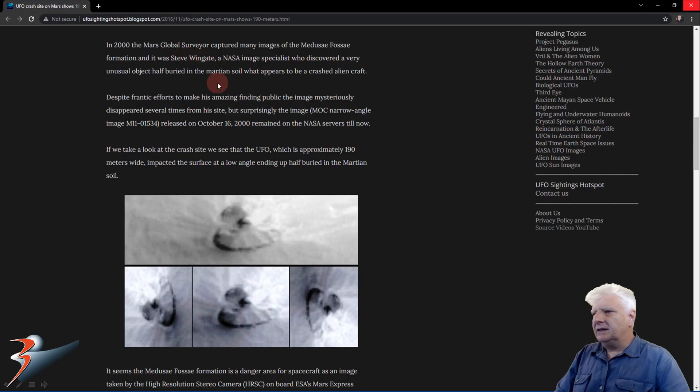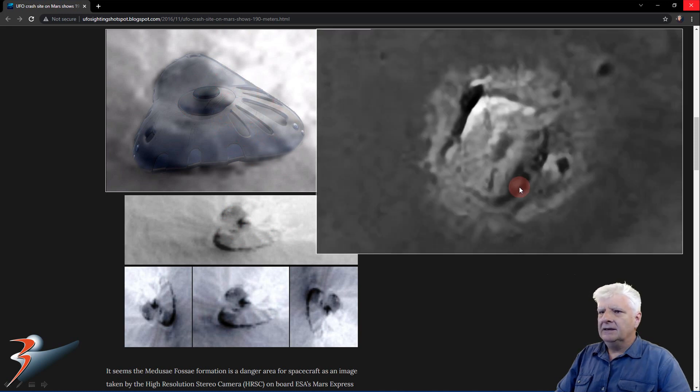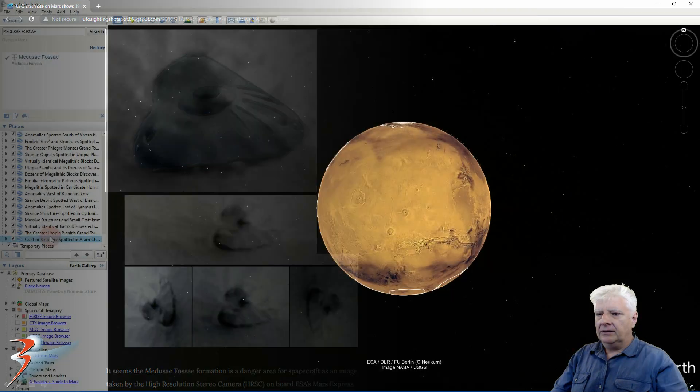This is the other object, about the same size and shape, in Medusa Fossae. It also has the raised part in the center, and there's an illustration of it. Also the long narrow parts. Very similar in size and shape with similar features on the top, and also the dome-like protrusion in the center.